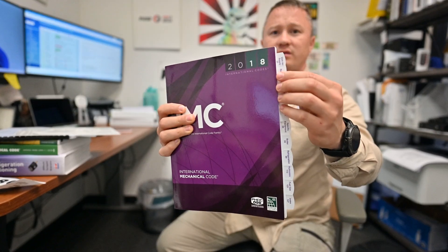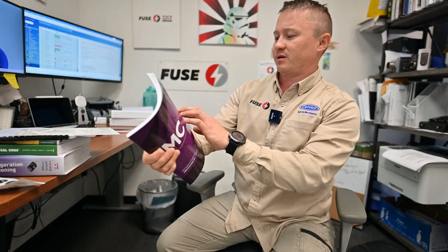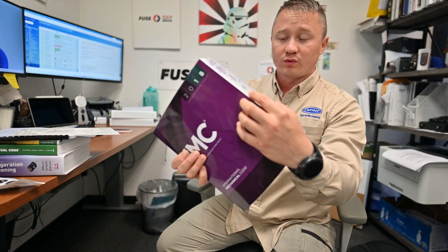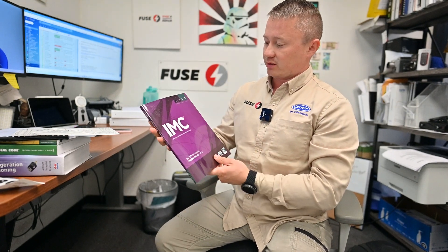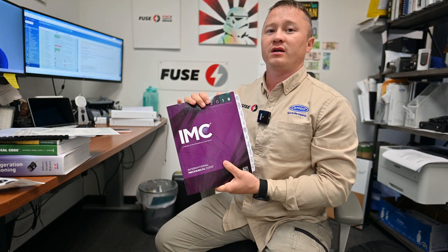The first book is the International Mechanical Code 2018. As you can see, I have tabs here, and all pages are marked — very helpful for the parts connected to permits: how to obtain permits, boilers, and so on. The whole exam regulations and licensing are connected to the 2018 codes.